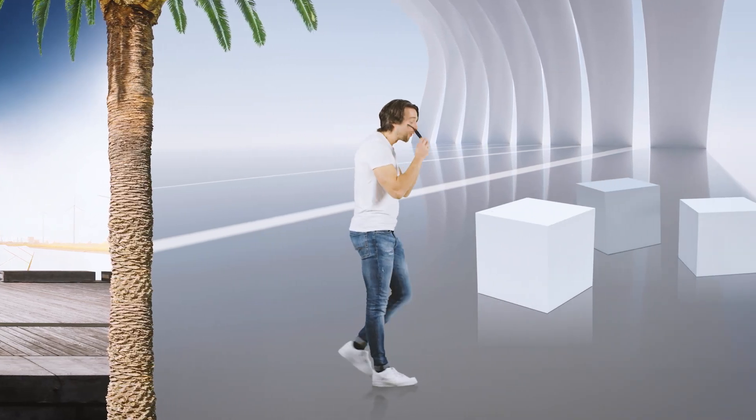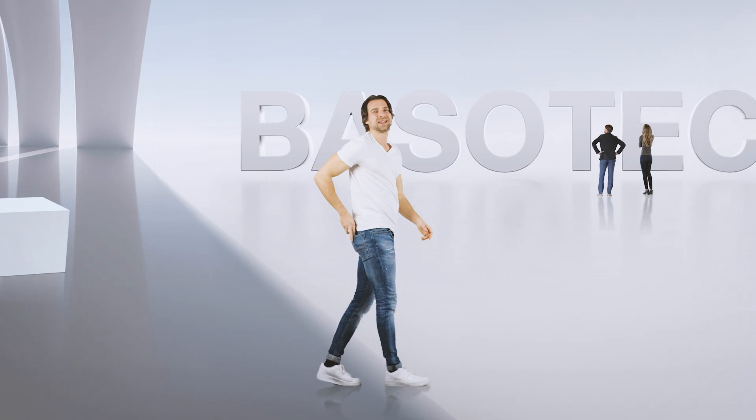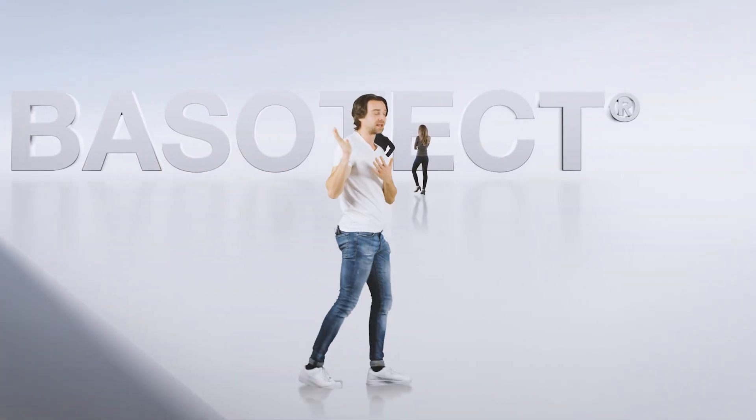Wow, isn't it? Now I'm sure you really want to know what it's called. Okay, its name is Basotect.